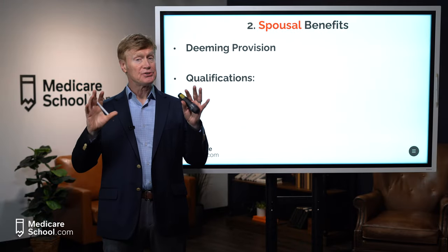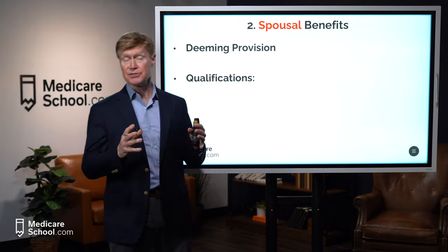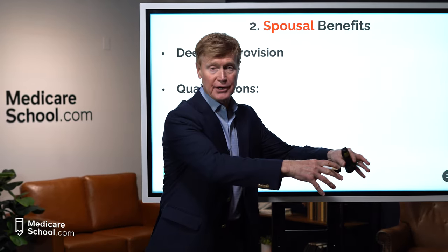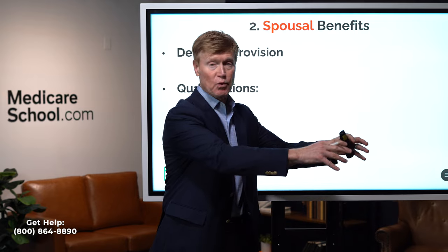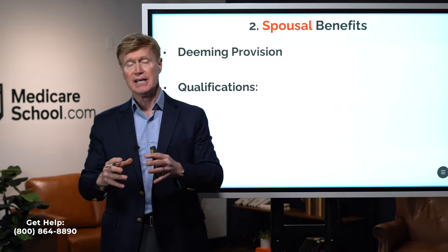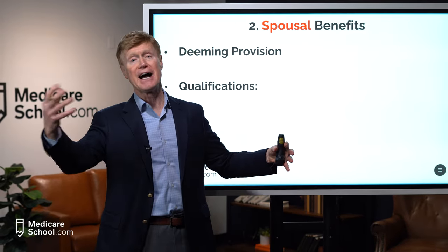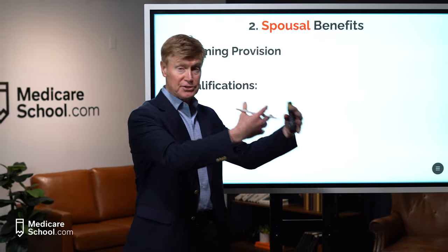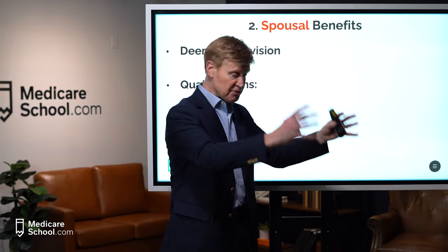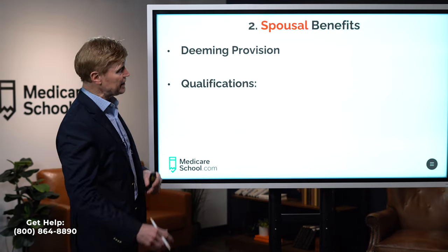That brings us to the second type of Social Security benefit: spousal benefits. This is where a spouse draws from a worker's work record — those top 35 years of earnings used to calculate the spousal benefit. This means that worker is still alive; when the spouse is deceased, that becomes survivor or widow/widower benefits. Spousal benefits mean the spouse you're drawing from is alive, and we're going to use their work record.